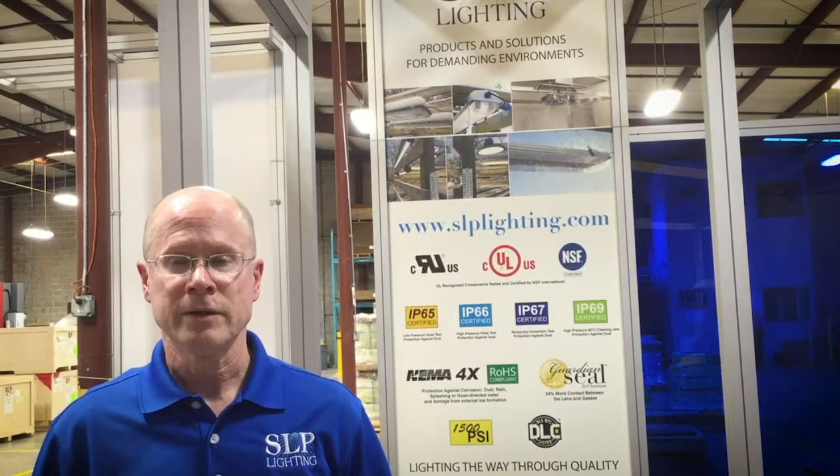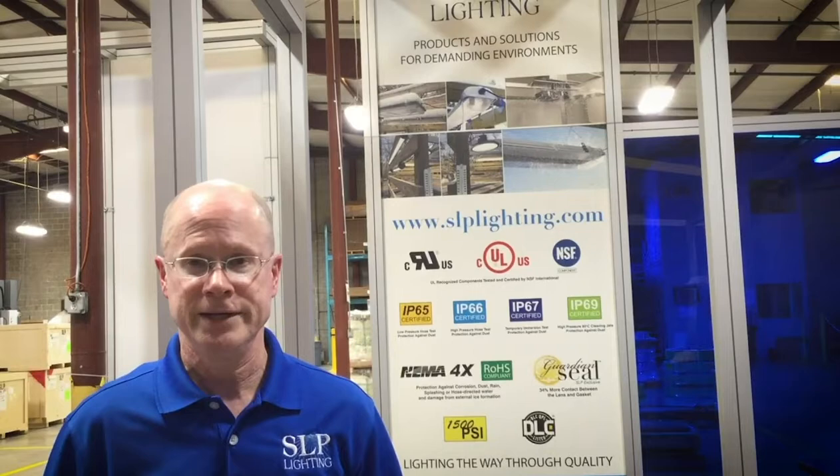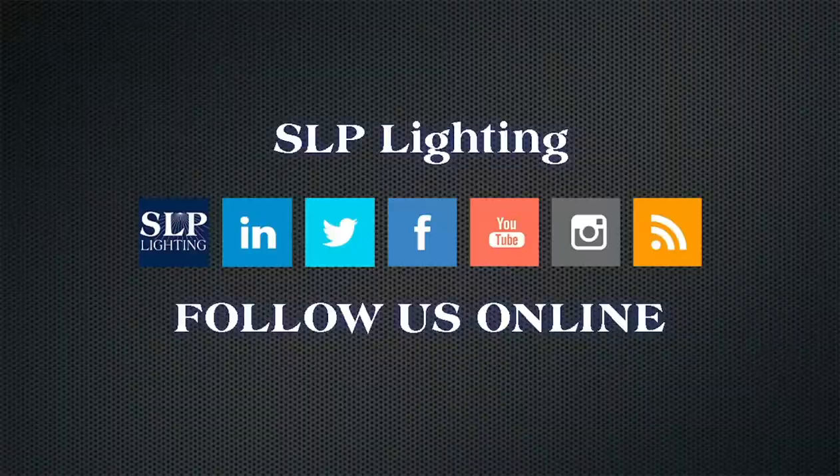Our product certifications for our UL recognized components carry the UL recognized mark, which means that the part has been tested as a component. These components will later be used in a UL listed end-product. For our UL listed luminaires for the US and Canada, this indicates that the product complies with the standard for luminaires under UL 1598. For all other certifications within the industry, we use NEMA, IP ratings per IEC, and NSF Standard 2. For more information, visit SLPLighting.com, the resource page.